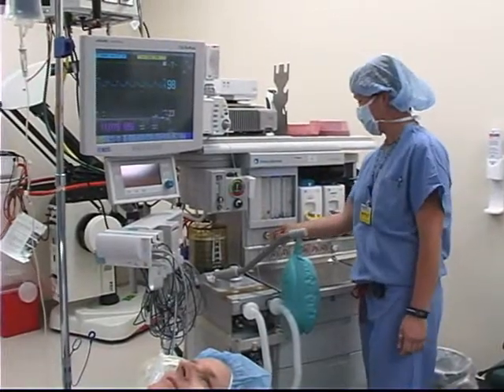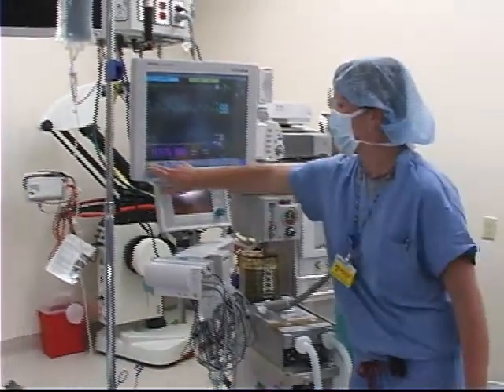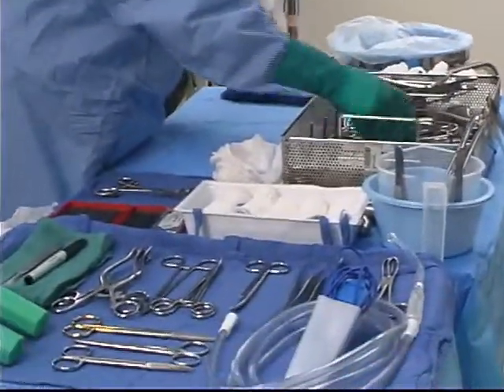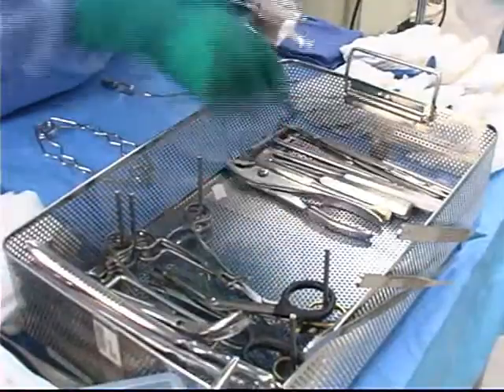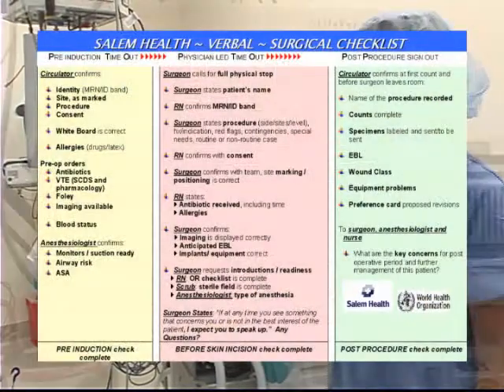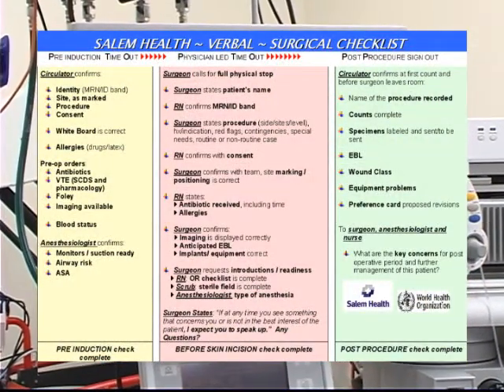The operating room is a complex environment. Many things need to happen to ensure the right patient gets the right operation and that all of the equipment, staff, and supplies are readily available for a smooth procedure without delay. This requires excellent teamwork and communication among the physicians and staff making up the OR team. Use of the surgical checklist ensures that the steps to promote safe surgery are implemented in a systematic and timely fashion.